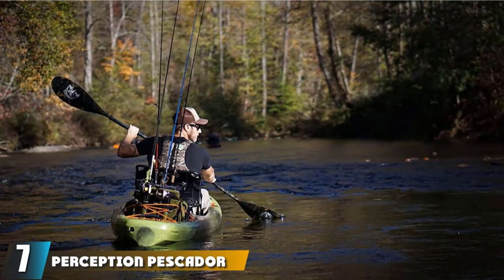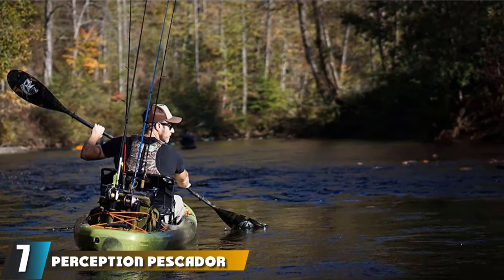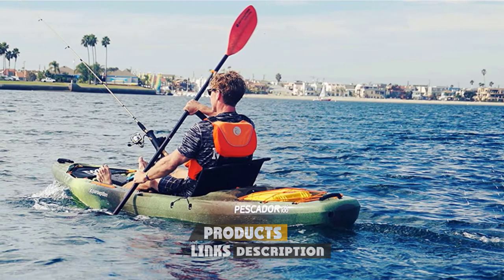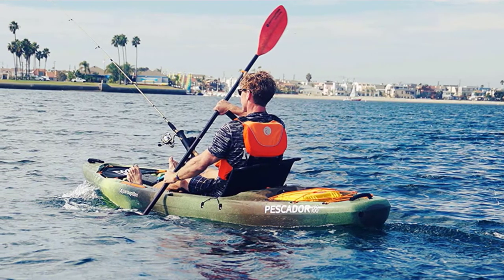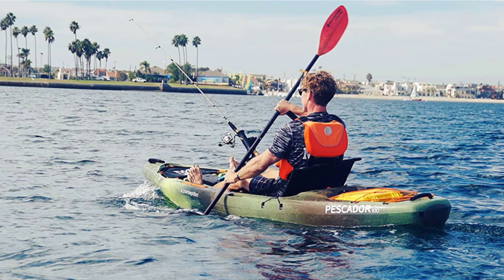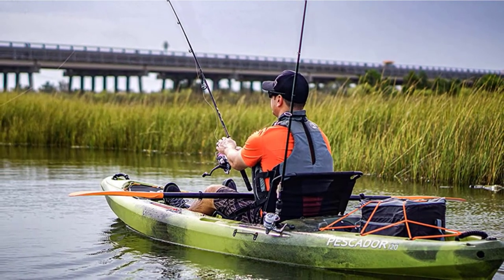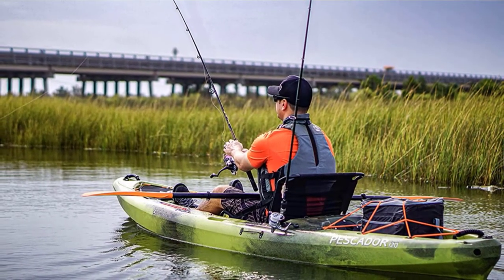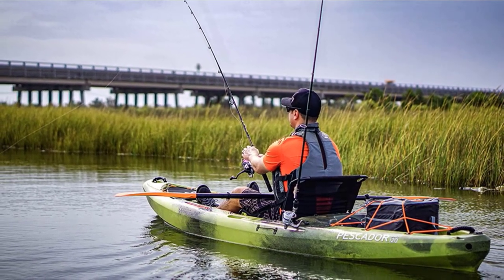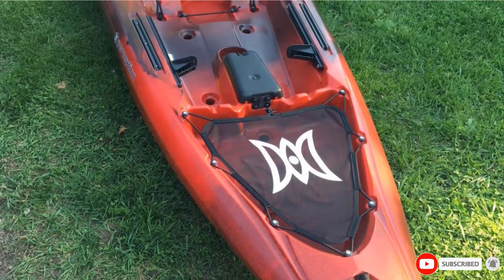Moving on to number 7, the Perception Pescador Pro 12 Fishing Kayak. This mid-range fishing kayak by Perception is a real deal. Not only does it look stylish, but it's also built from high-quality materials that guarantee long-lastingness. There's upright rod storage and a large rear and front storage for tackle, cooler, and the likes. There's also a quickly adjustable footrest and seat, both designed to accommodate paddlers of all shapes and sizes. The vessel will take you to further-away destinations in a heartbeat.